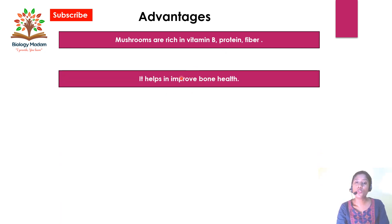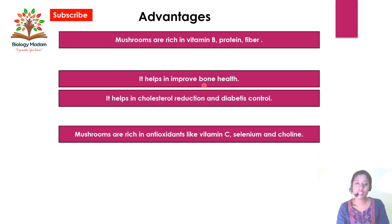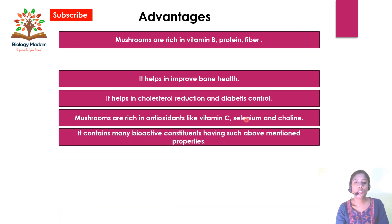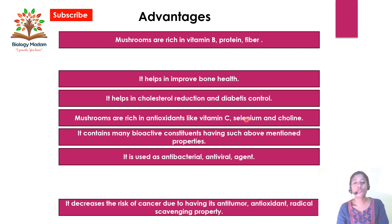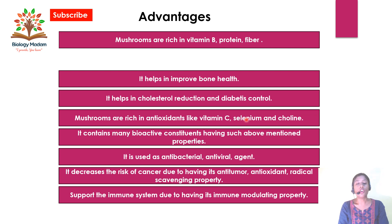The advantages of mushrooms: mushrooms are rich in vitamin B, protein, and fibers. They help improve bone health, cholesterol reduction, and diabetes control. Mushrooms are rich in antioxidants like vitamin C, selenium, and choline. They also contain bioactive constituents with medicinal properties, including antibacterial and antiviral effects.